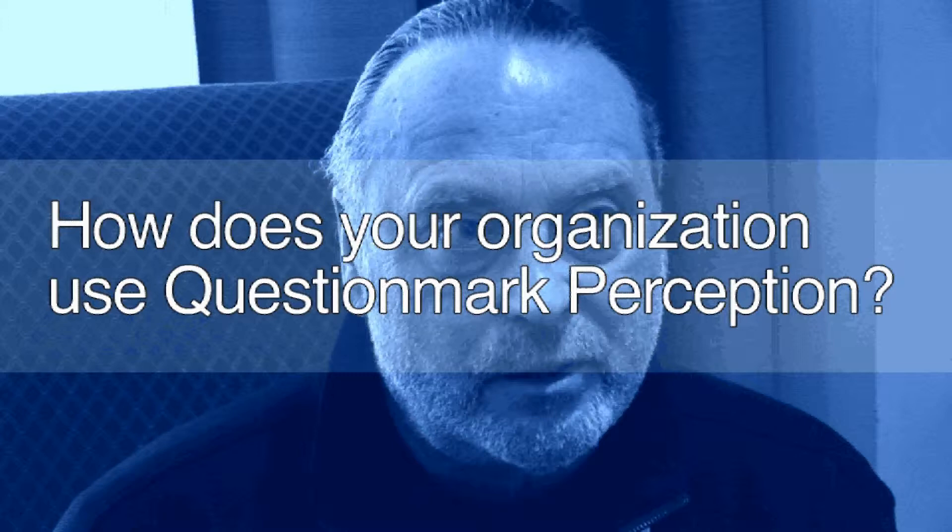We use Perception in every way imaginable. We use tests, quizzes, secure tests — we have about 10,000 secure tests a year. We have 11 test centers over the seven-county service area. We use it for surveys, tutorials, practice tests, admissions, exams to various programs, placement tests. So we use Perception in just about every way you can.